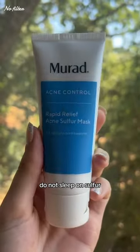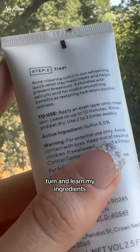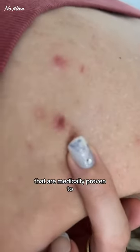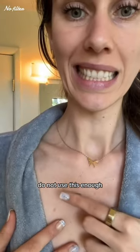If you wake up every morning and your skin looks like an oil slick, do not sleep on sulfur, especially if you're acne prone. As a medical esthetician, I like to learn my ingredients — I want to know what's in certain products, and there are ingredients that are medically proven to help with acne. Sulfur is one of them, but I feel like people do not use this enough.